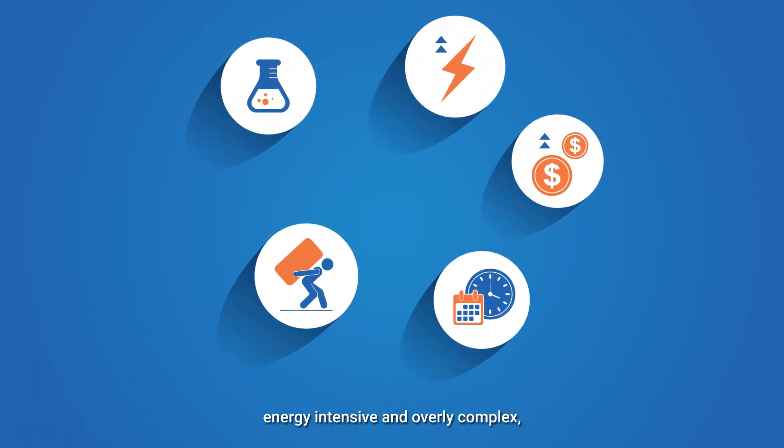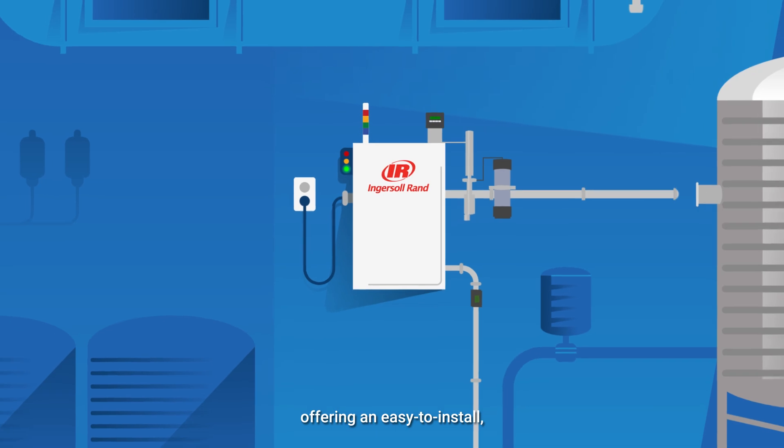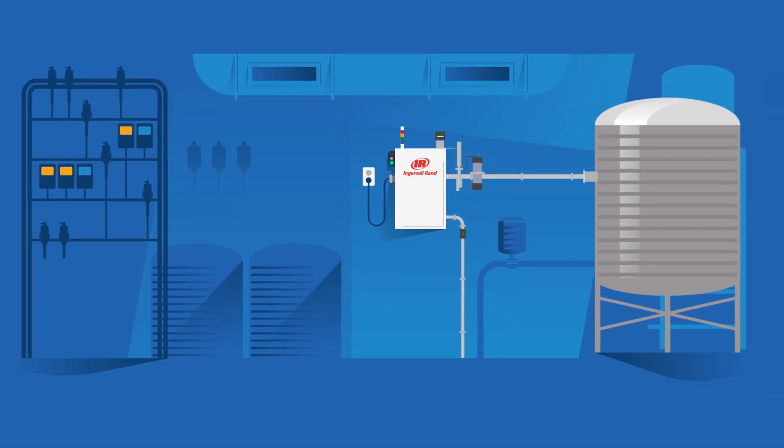While incumbent solutions are large, energy-intensive and overly complex, our technology integrates seamlessly with existing systems, offering an easy-to-install, plug-and-play solution that delivers immediate value in a compact footprint.